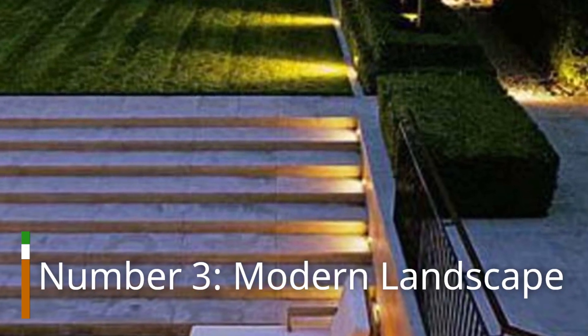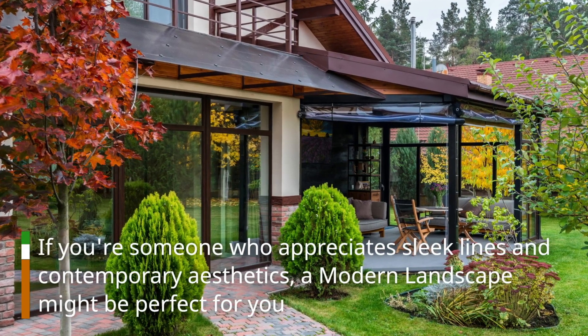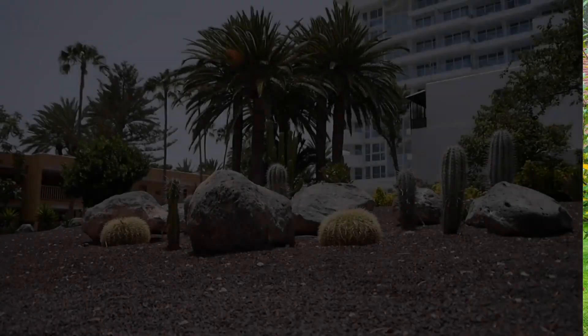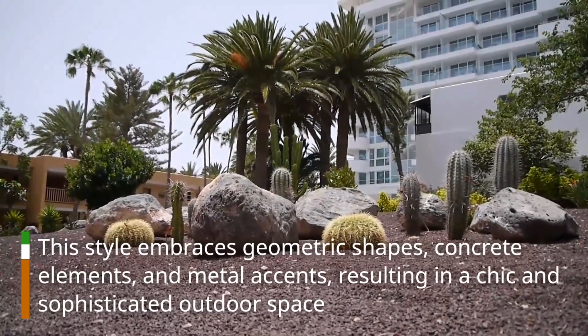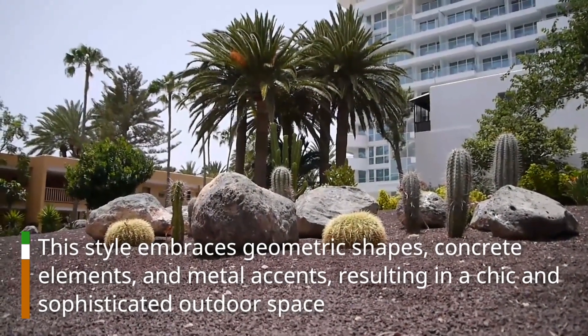Number 3: Modern Landscape. If you're someone who appreciates sleek lines and contemporary aesthetics, a modern landscape might be perfect for you. This style embraces geometric shapes, concrete elements, and metal accents, resulting in a chic and sophisticated outdoor space.